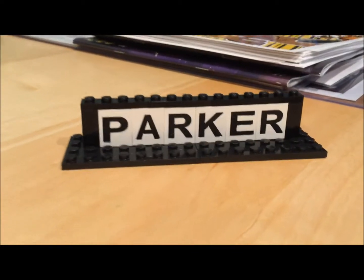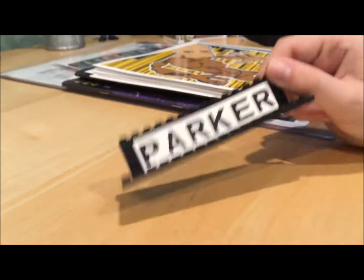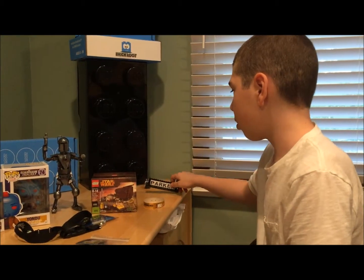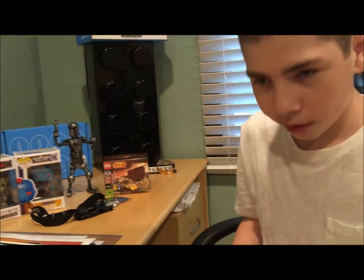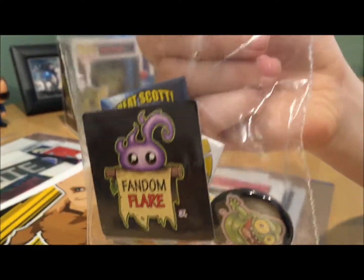There was this person that had engraved and painted LEGO bricks — for ten dollars they would do your name. I got one that says 'Parker,' which is obviously my name. If you don't know me already, now you know my name is Parker.